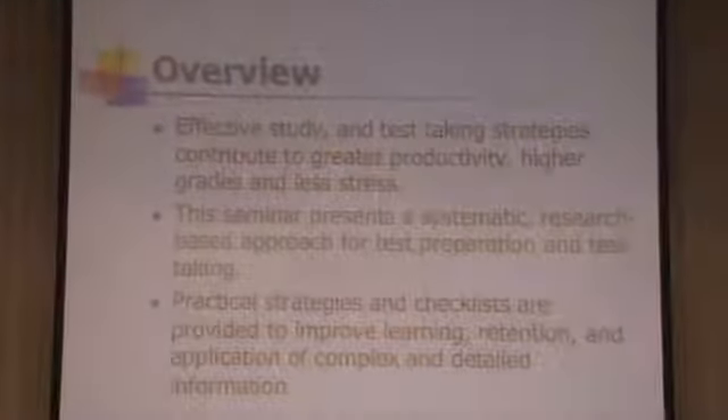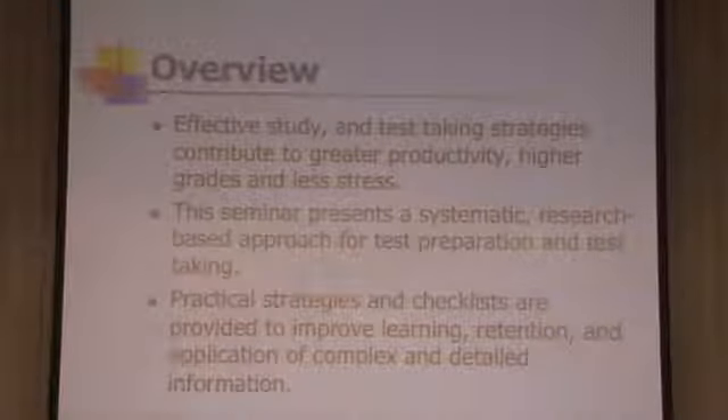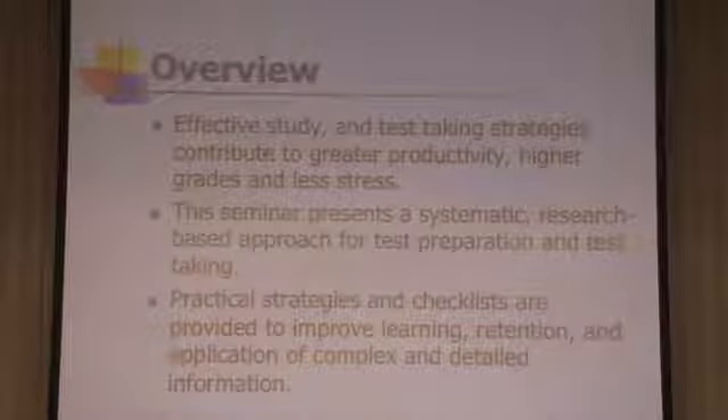Test taking is a pretty critical aspect of any student's life, but unfortunately we don't teach it in a very systematic way. Many students are just getting the information spontaneously or picking up strategies. Today we're looking at test taking — what you would do to prepare, what you do during a test, and what you do after a test. We'll provide some checklists, aids, and strategies to help with that process.